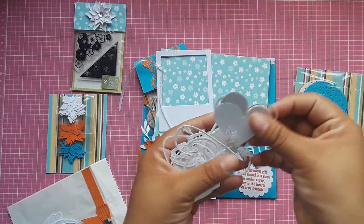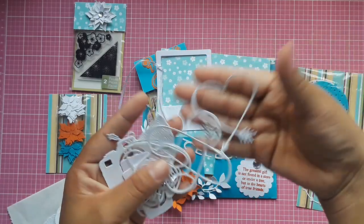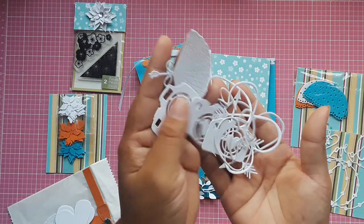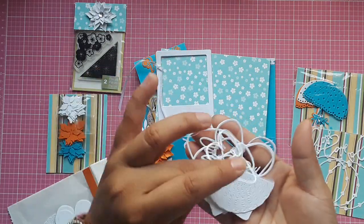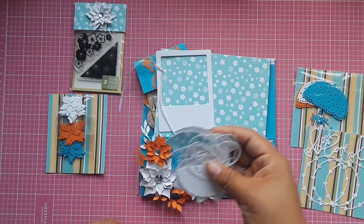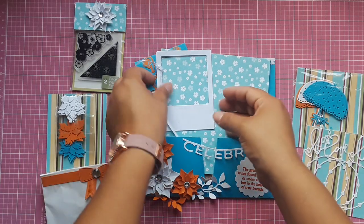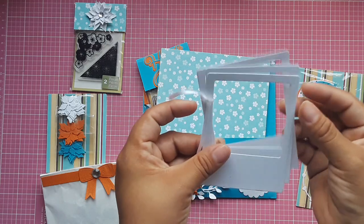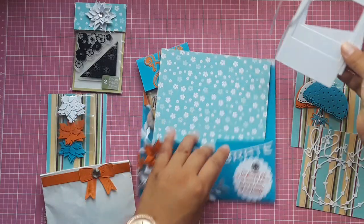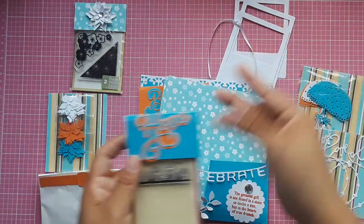She sent me some hearts — I think I have this die as well — and then some cameras. Thank you, lady, those are so cute! She also sent me some polaroid white frames, which are super handy to make other embellishments with.